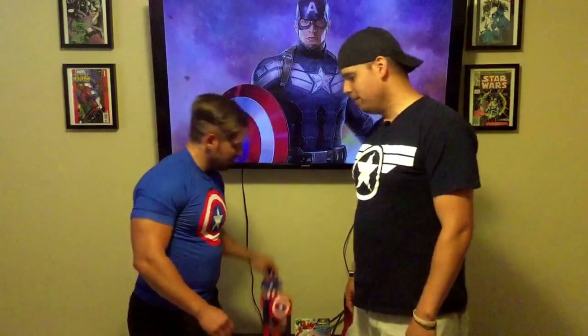First up, we have the Titan Series Captain America, which is pretty cool. He's about 12 inches tall, retails about $19.99 — around 20 bucks at most local retail areas and also at Hasbro.com. One of the first really cool things you can see is that he does come with his obviously trademark shield.